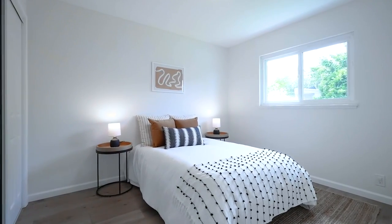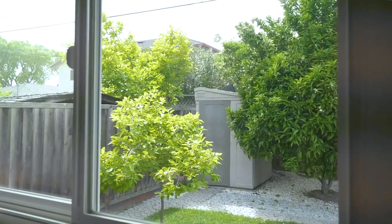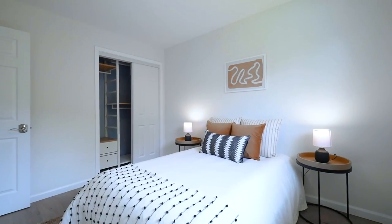Fresh interior paint throughout the whole house, new A.C. furnace, water heater, and more.